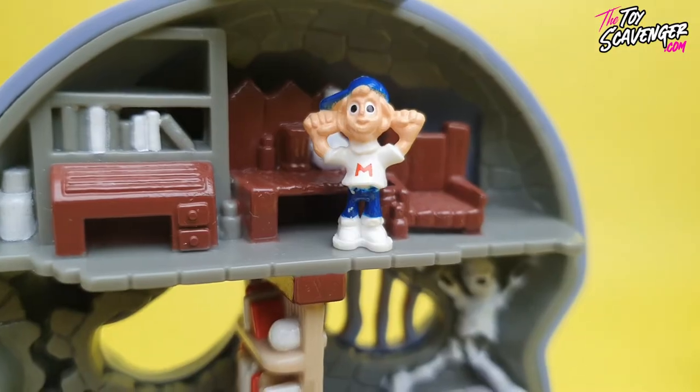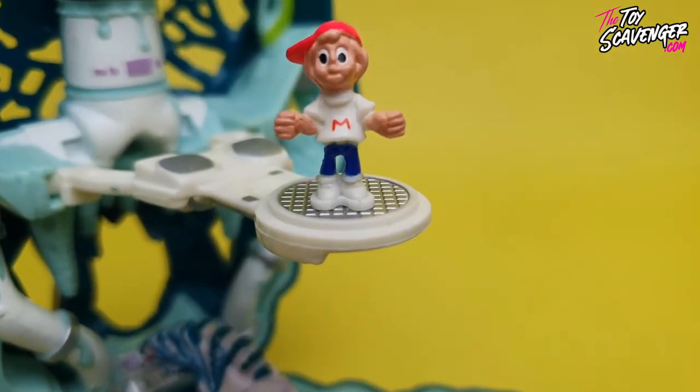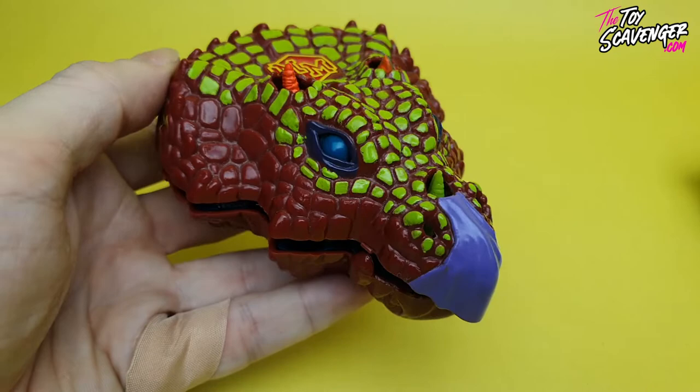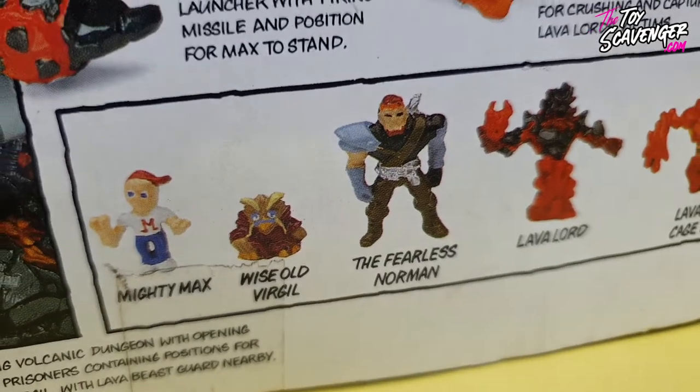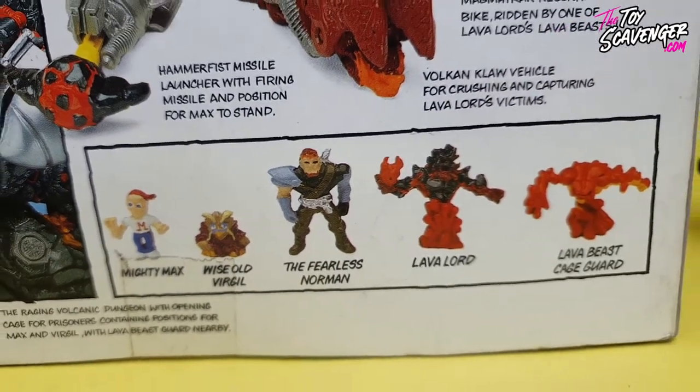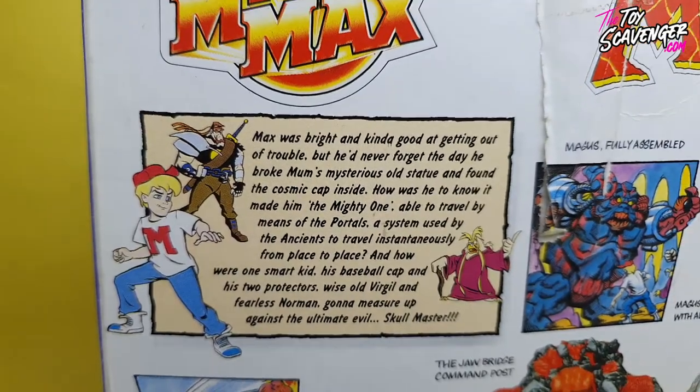One of the unique features of Mighty Max was the wide range of play sets available, each with its own distinctive theme and story. From a skull dungeon to a dinosaur to an evil spaceship, there was a Mighty Max set for every child's interest. But Mighty Max wasn't just limited to the toy line — a cartoon series was also created, further expanding the Mighty Max universe and introducing new characters and stories. These characters would become minifigures as the sets expanded along the series.